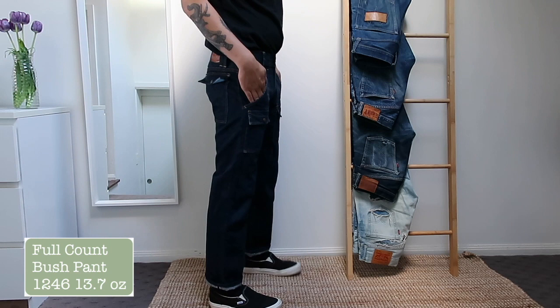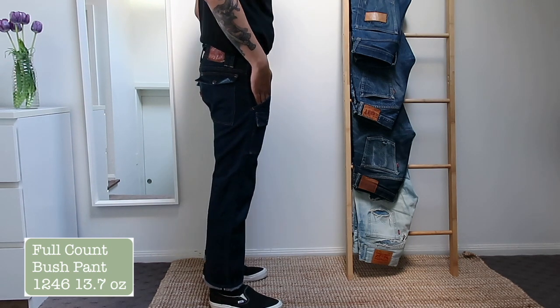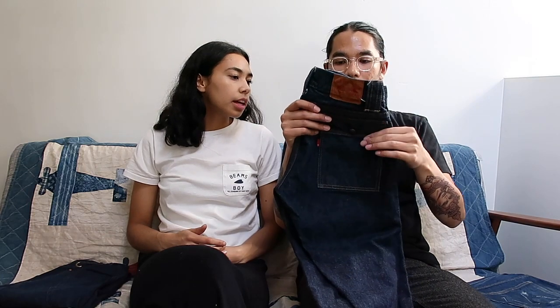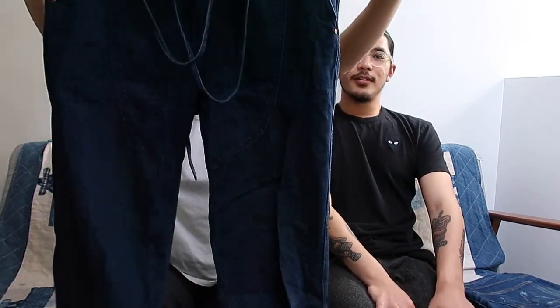My next is another pair of Full Count jeans — this is my second pair of Full Count, model 1246. I love it because it's so unique — it's got double pockets, four pockets in the front, and the back has a pocket with a flap on it and an extra thick belt loop. I like them because it's different again — it's special — and Full Count is one of the coolest denim brands in Japan.